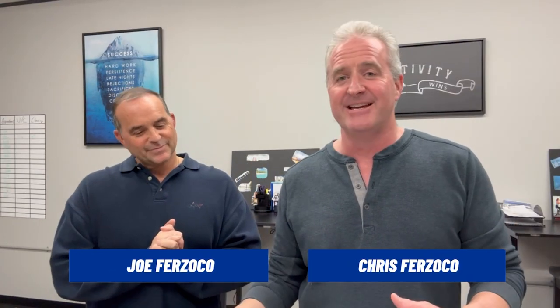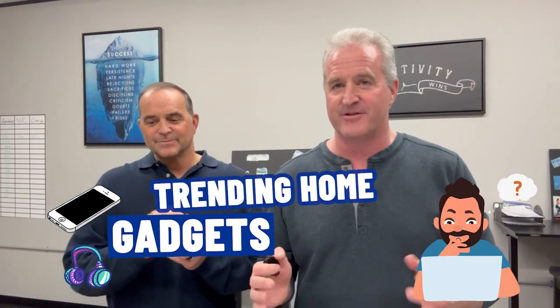Hey everyone, I'm Joe Frizzocco. And I'm Chris Frizzocco. And in today's video, we are actually gonna have some fun here. We're gonna talk about trending home gadgets for this year.